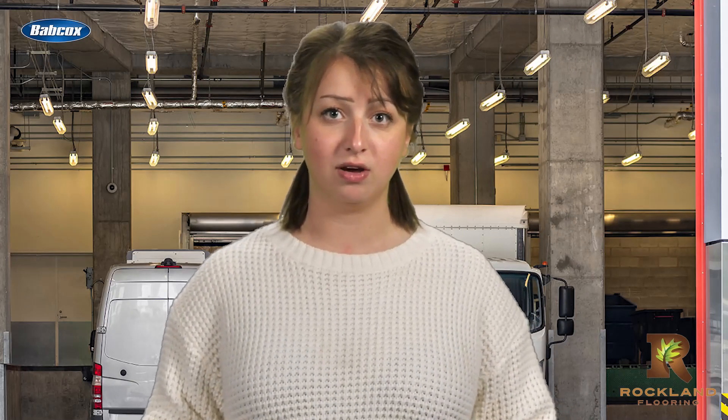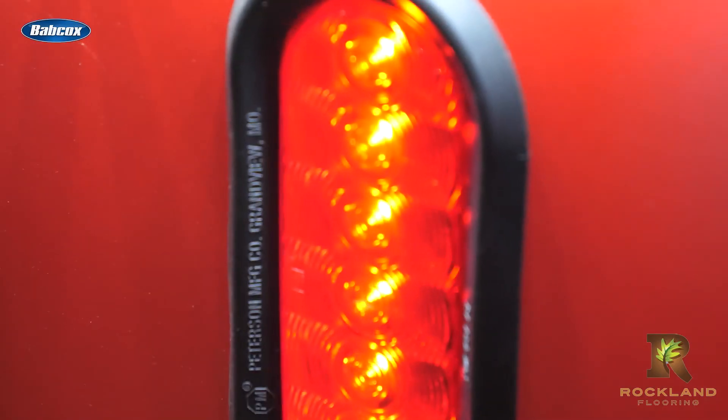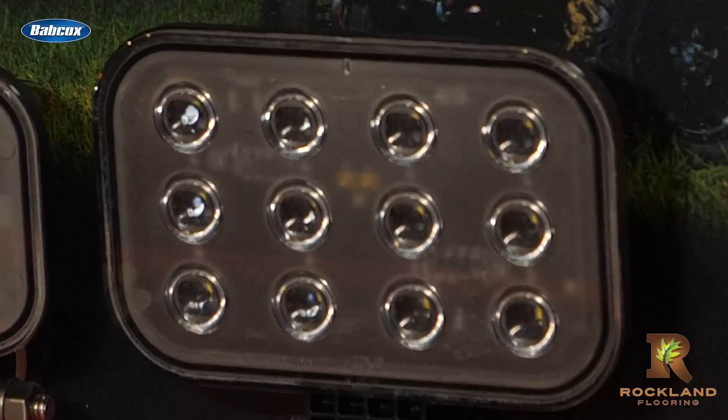Talk to any respected lighting manufacturer and they'll recommend LEDs in most parts of your vehicle. LED lights use a fraction of the power needed to run traditional bulbs and last more than 50 times longer than their incandescent counterparts. This takes a strain off of the vehicle's energy supply, allowing it to support other vital truck operations.